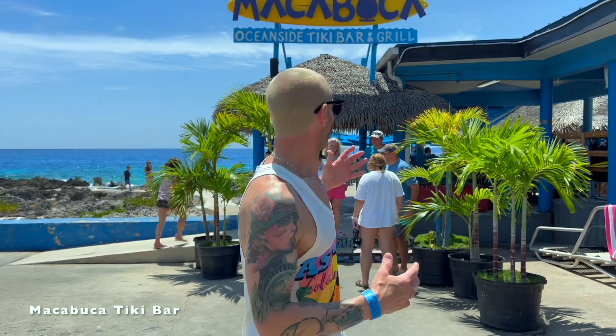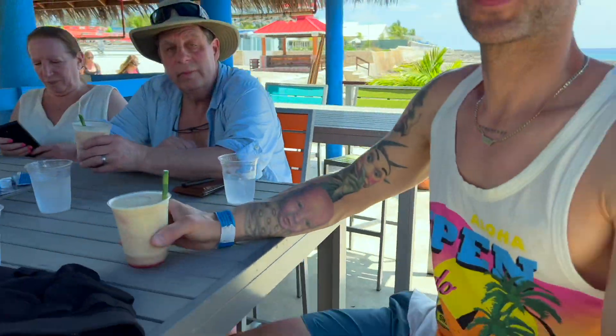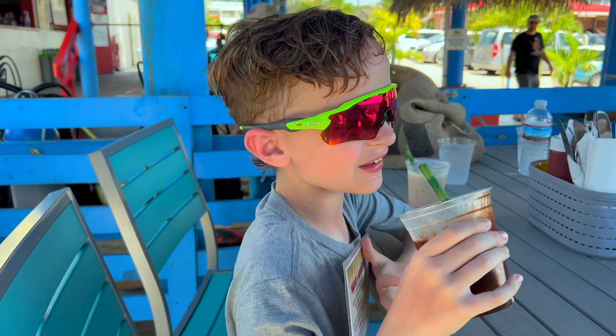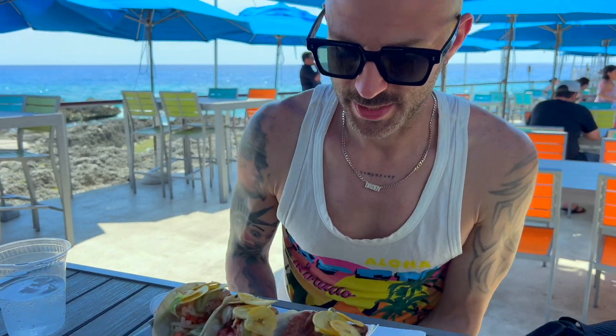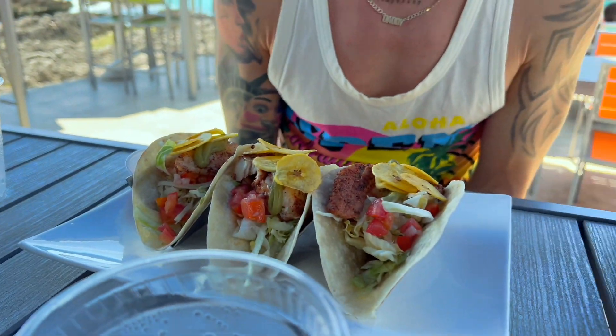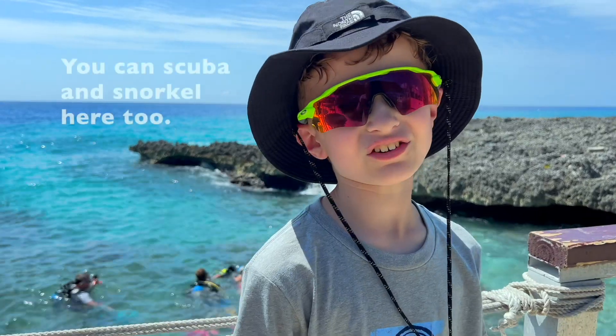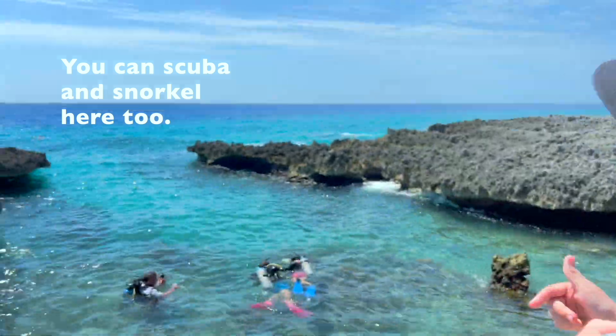We just got to Makabuka — one of my favorite lunch spots here. It's a really cool and unique experience because you can eat and also do some snorkeling outside the restaurant as well. We're going to eat, have some drinks, and then do some swimming. The family already has drinks ordered. We got the blackened Mahi tacos — I got mine with plantain chips. You can also scuba dive and snorkel here.